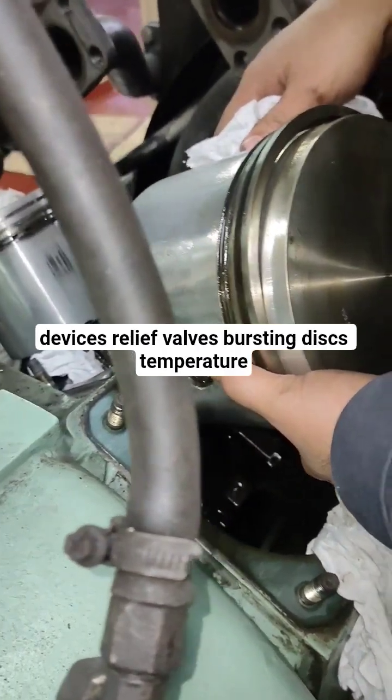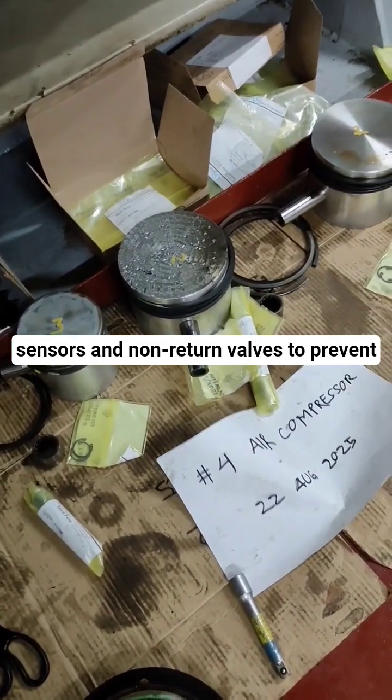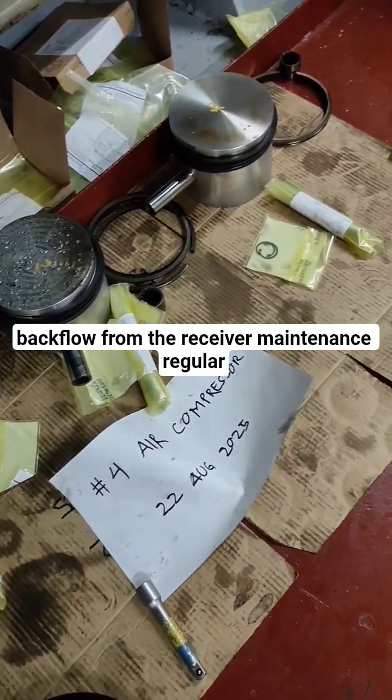Safety devices: Relief valves, bursting discs, temperature sensors, and non-return valves to prevent backflow from the receiver.